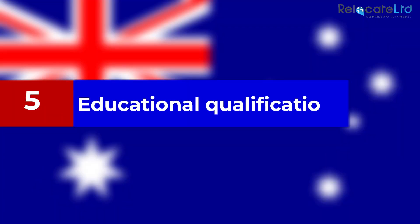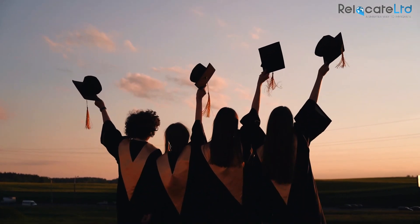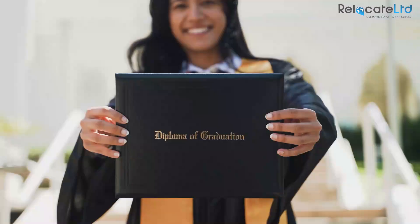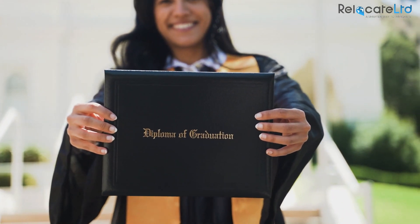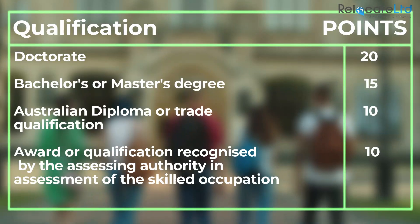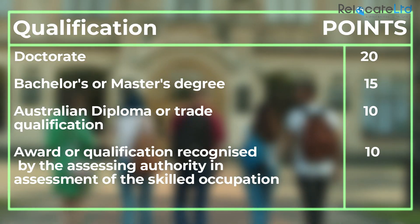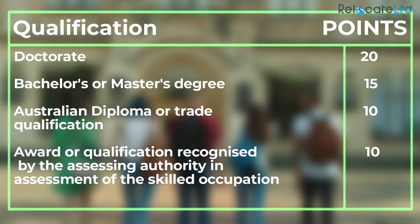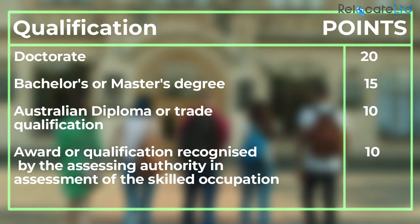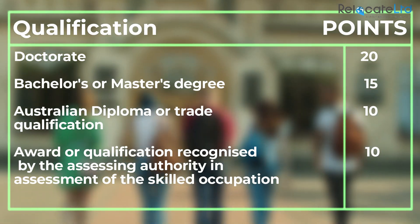Educational qualifications: points are awarded for the applicant's highest qualification only. For example, if the applicant has both a doctorate and a bachelor's degree, points will only be awarded for the doctorate. Any qualifications must be related to the applicant's nominated occupation and must be recognised as comparable to Australian qualifications, which is usually verified during the skills assessment.